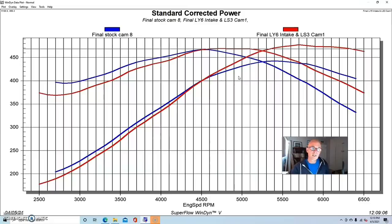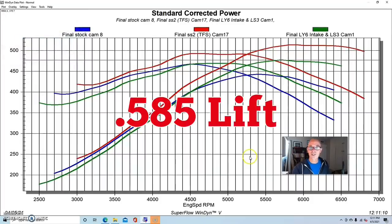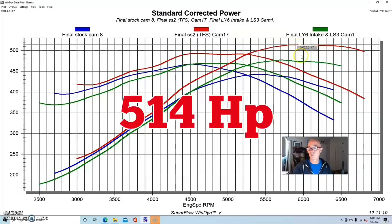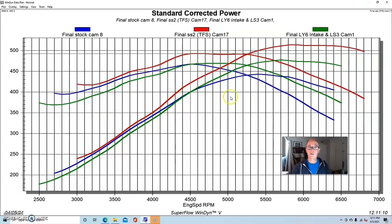Let's take a look at another example. We ran a Sloppy Stage 2 — this one was from TFS. Looking at the specs, this cam is much bigger than the stock LQ4/LQ9 cam and bigger than the LS3 cam, and yet it not only made more peak power — 513.7 horsepower — it made more torque: 493 foot-pounds. So it did very well in the torque department and even made more torque down low. The theory that putting a small cam in will give you all the torque you want is challenged here — the right bigger camshaft can actually add torque.